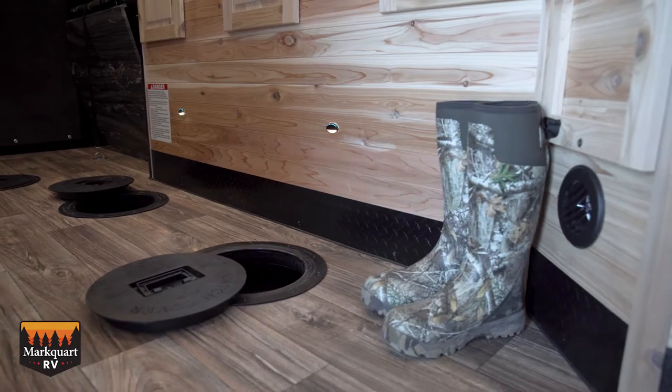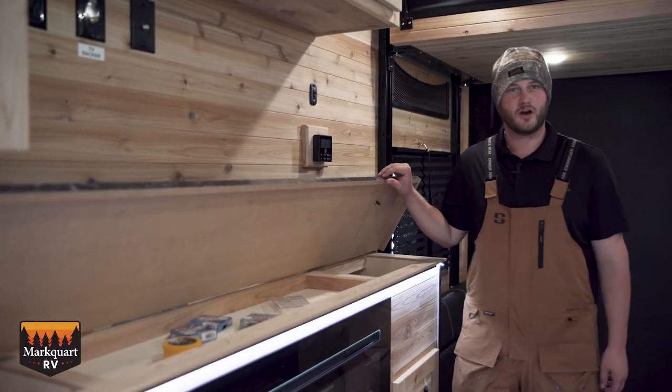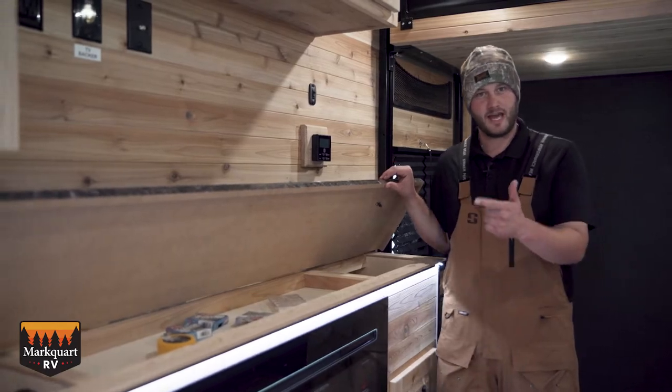Oh yeah! Got him! These storage containers that flip up are plenty of space for your tackle and your fishing poles.